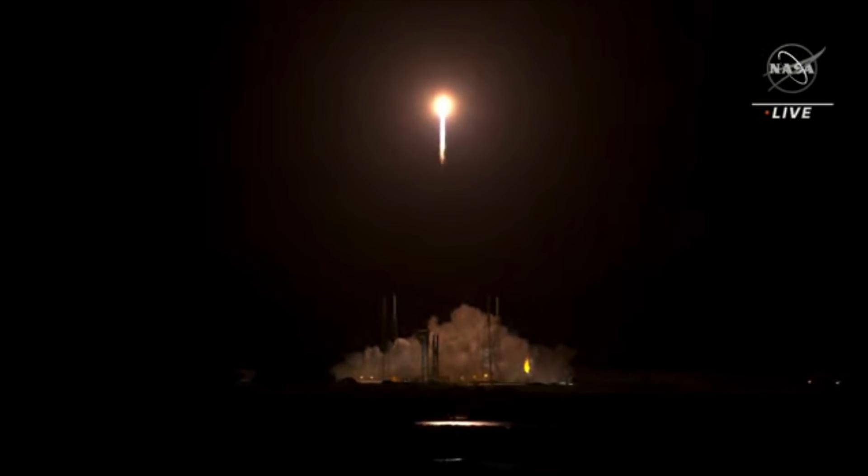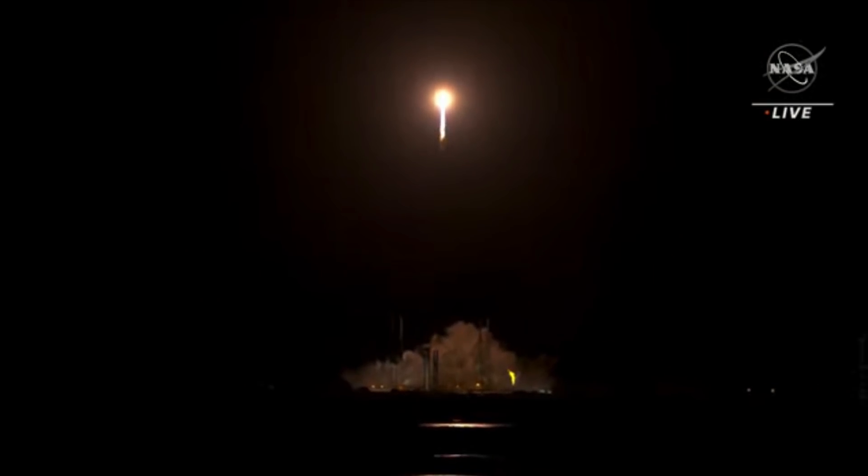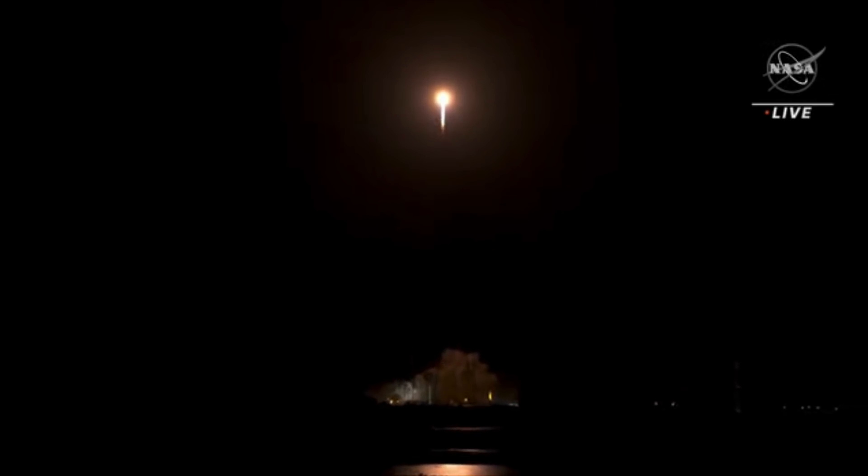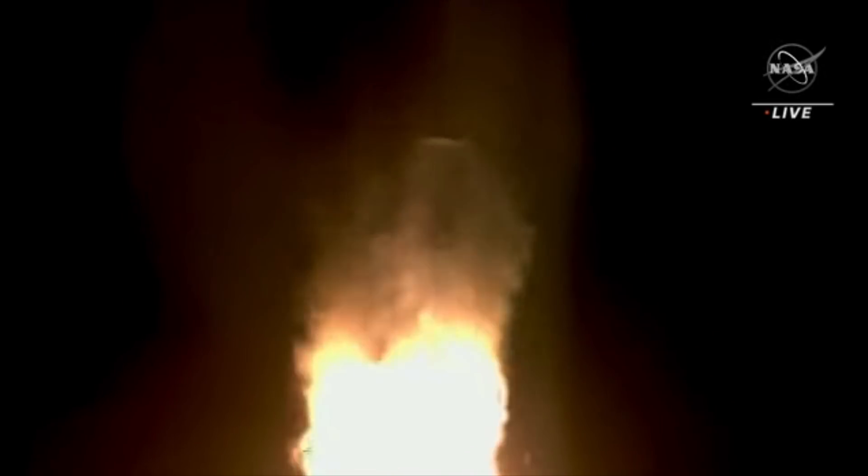R-180 propellant utilization has gone to closed-loop control. The vehicle has begun the pitch-yaw-roll maneuver. Now 30 seconds into flight, vehicle is 0.6 miles in altitude, traveling at 939 miles per hour.